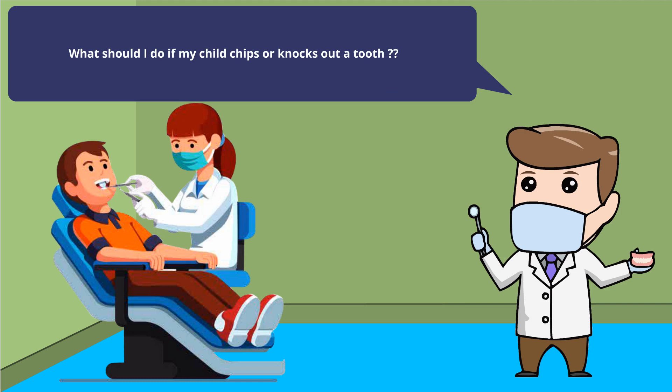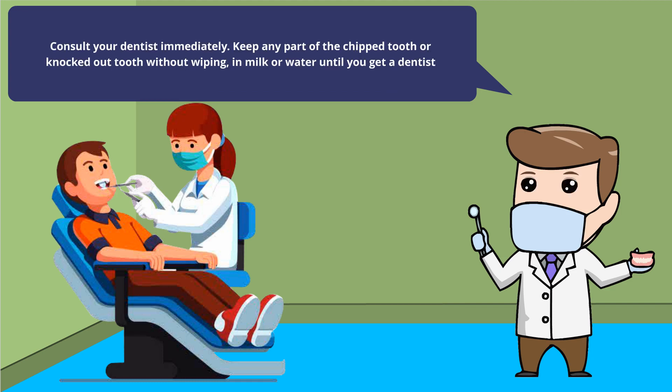What should I do if my child chips or knocks out a tooth? Consult your dentist immediately. Keep any part of the chipped tooth or knocked-out tooth without wiping it, stored in milk or water, until you get to a dentist.